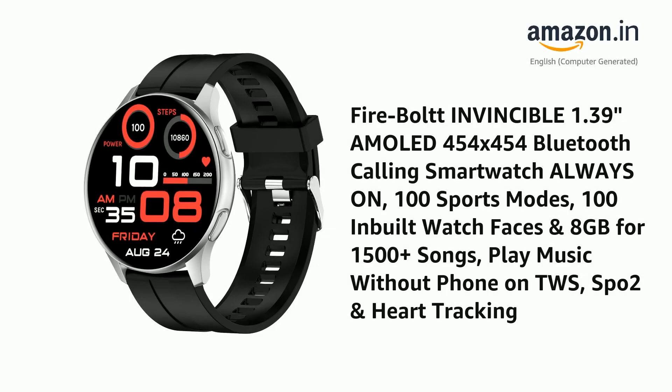Presenting the Firebolt Invincible — a 1.39-inch AMOLED 454x454 Bluetooth Calling Smartwatch with Always On display, 100 Sports Modes, 100 inbuilt watch faces, and 8GB storage for 1500-plus songs. Play music without your phone on TWS, with SPO2 and heart tracking included.